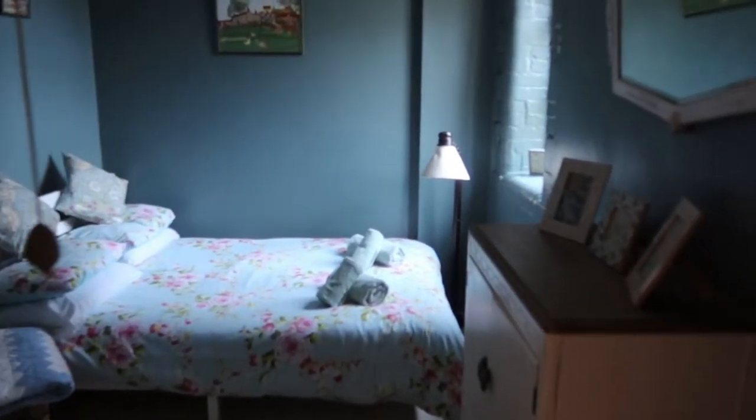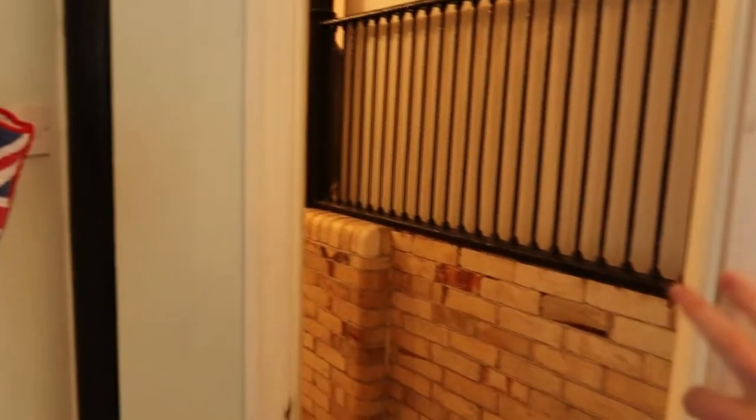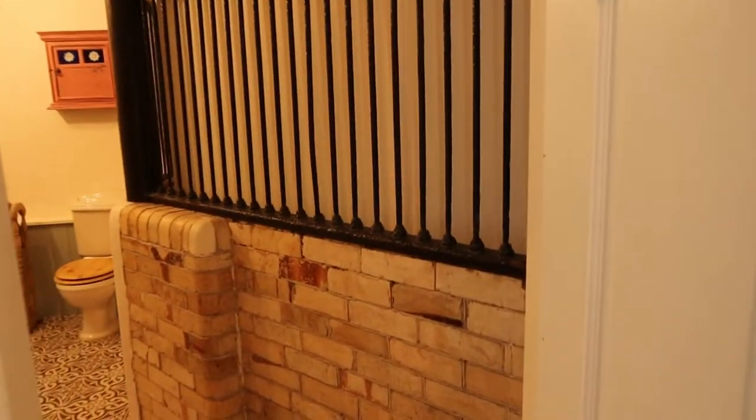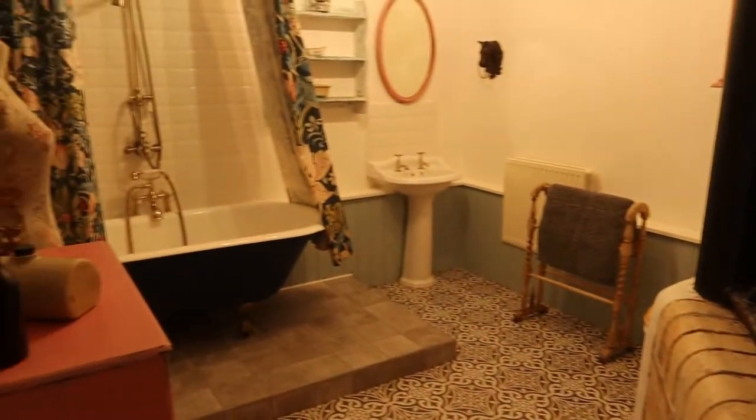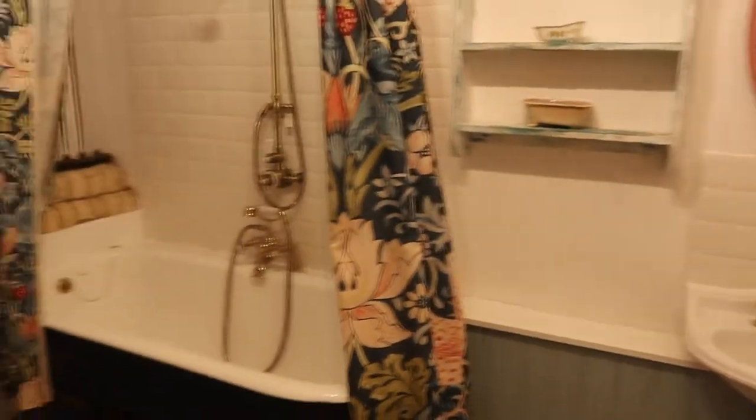The converted stables slept four, so it had two double bedrooms, a big kitchen living dining space, and a huge bathroom with the most amazing bath — really, really lovely place to stay.